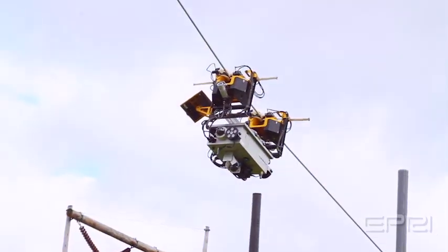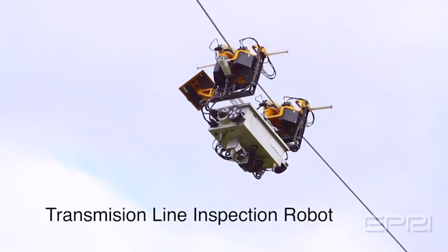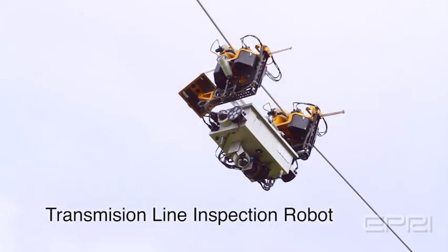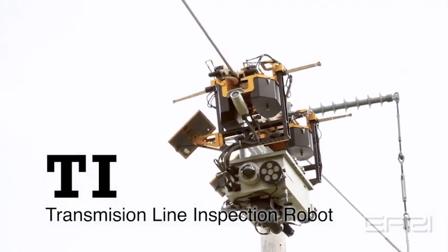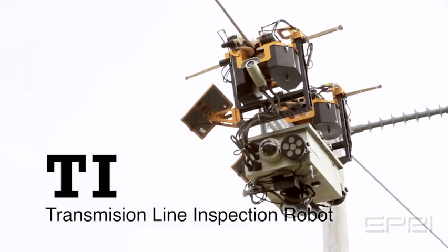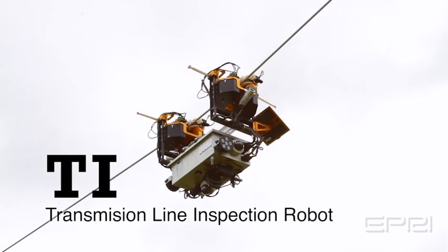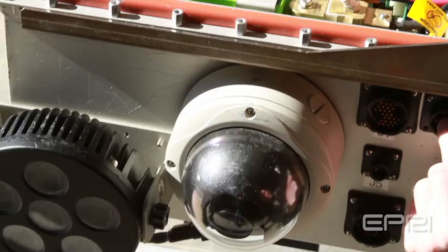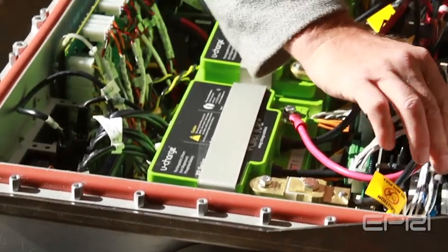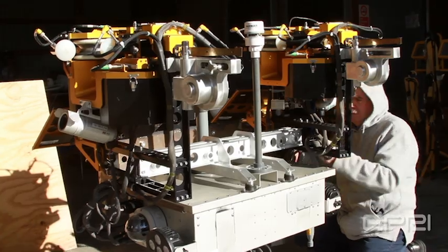Now, after years of research and testing, EPRI has developed an autonomous transmission line inspection robot, also known as TIE. Permanently installed on the transmission line system, TIE can traverse an average of three miles a day while gathering critical infrastructure data for maintenance personnel to act upon. This video highlights some recent achievements and describes an upcoming deployment on an American Electric Power transmission line.